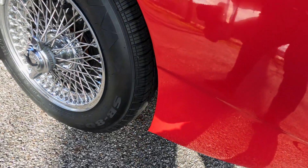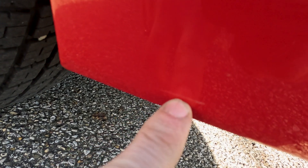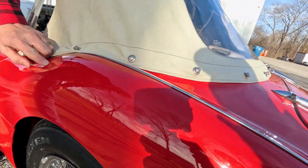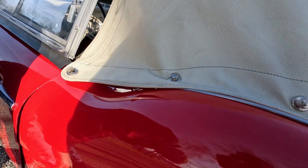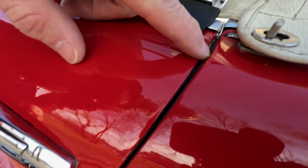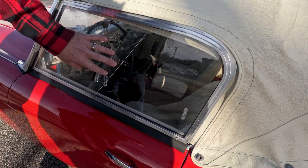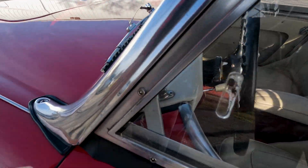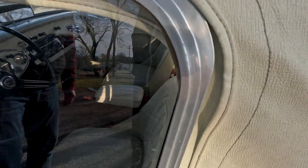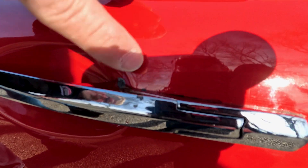The driver's side rear quarter — there's just a little bitty scuff there. We do have a small scratch right on top of the quarter. There are a couple of little stone chips and a couple of paint touch-ups on the leading edge of the door and up here at the door opening. The driver's side of the top is comparable to the passenger side.